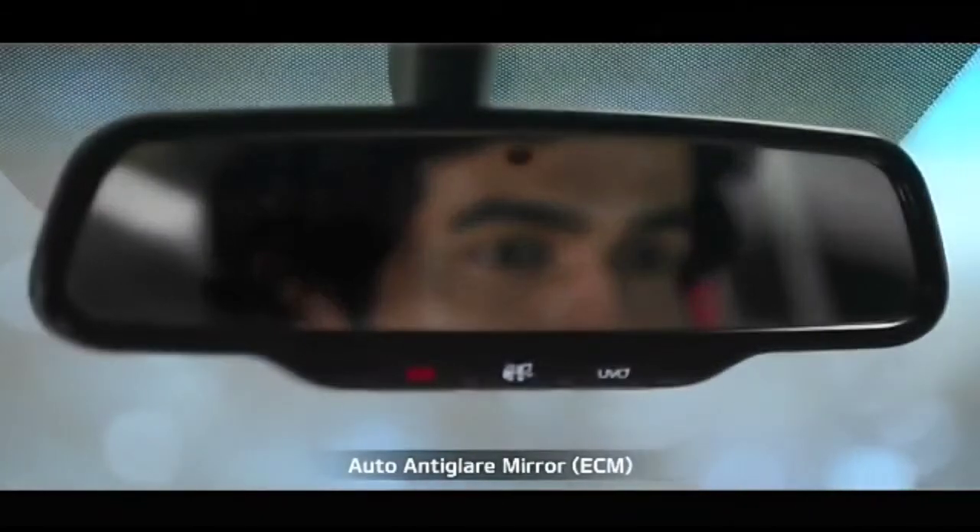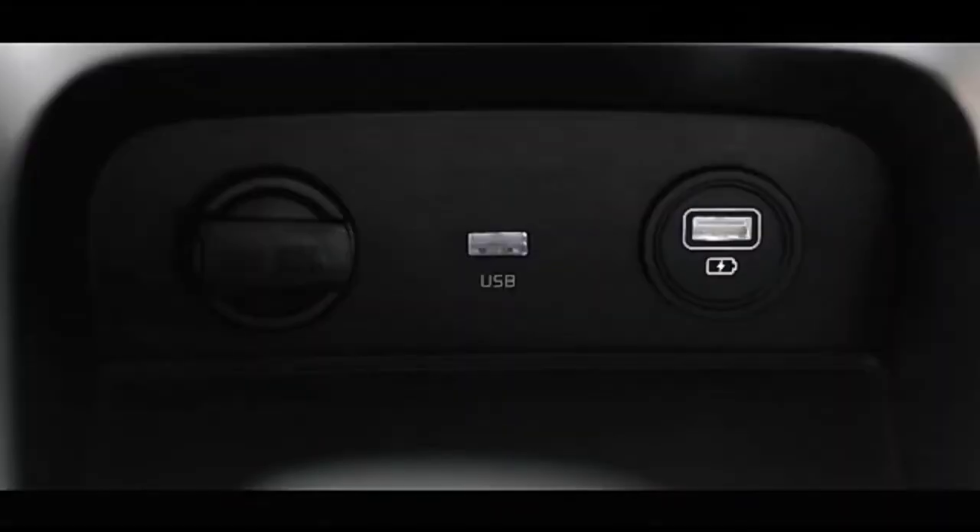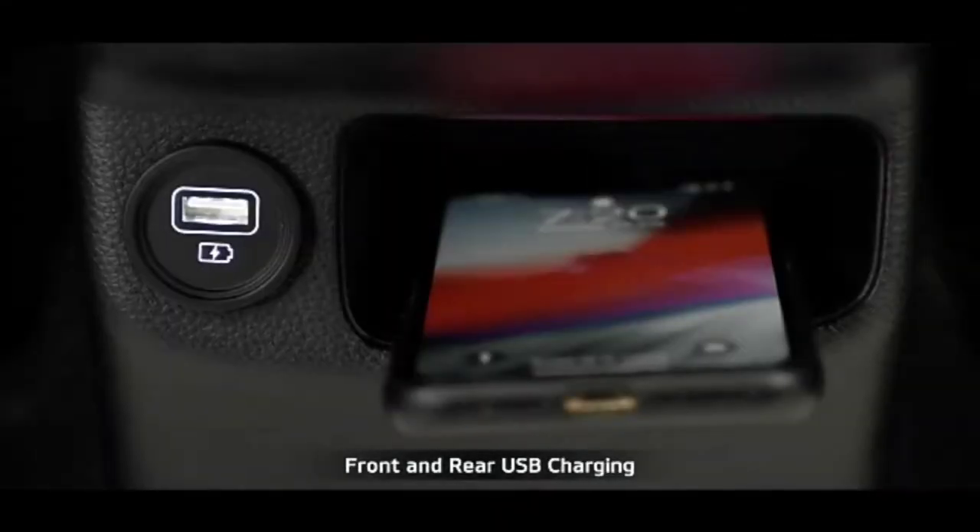The auto anti-glare mirrors with UVO controls not only prevent reflection, improving rear mirror visibility, but also give convenient access to UVO controls. The front and rear USB charging as standard adds to the convenience.